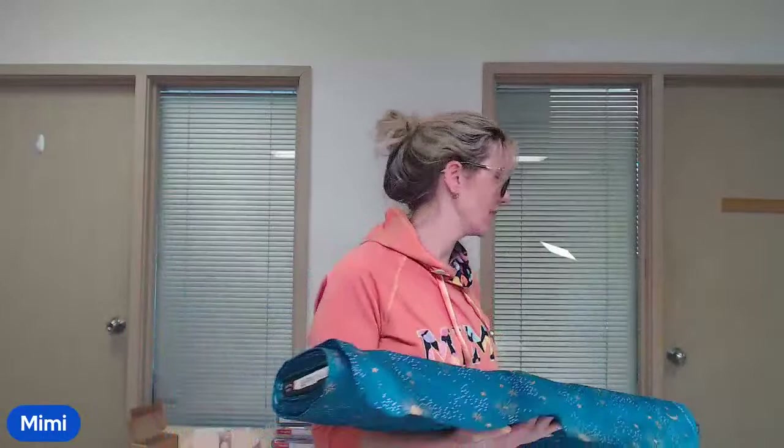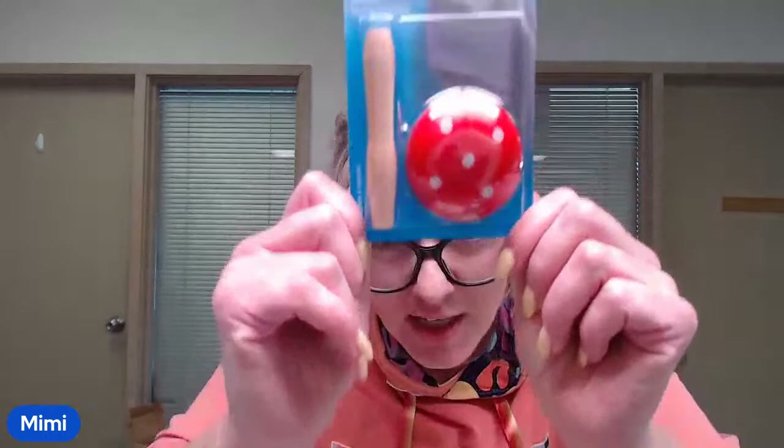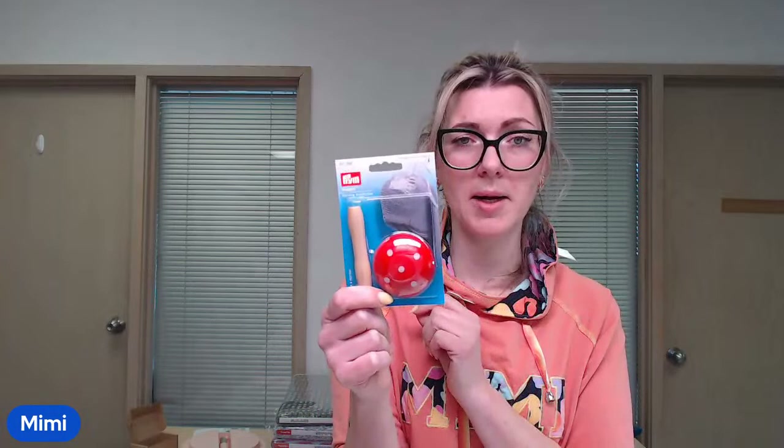There are some new accessories that came in. I feel like I've been asked for this for a long time and I finally found it — a darning mushroom, which was surprisingly hard to find. The top goes on this side, and then you have a nice handle to hold while repairing socks, sleeves, or things on your me-made items that have been worn and loved for a long time. We have those in stock now.